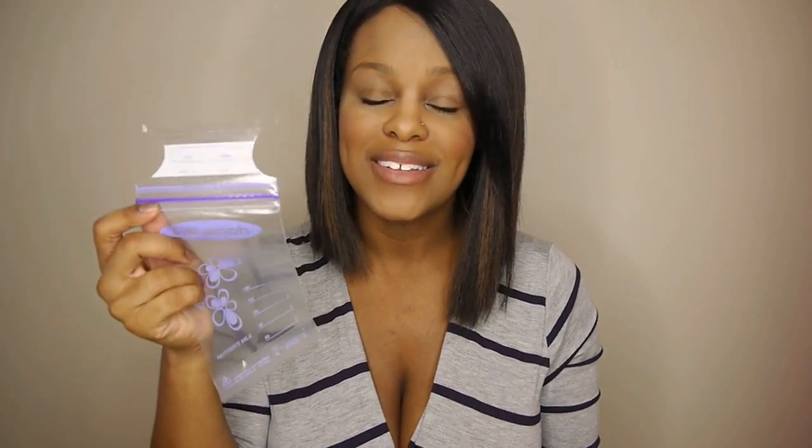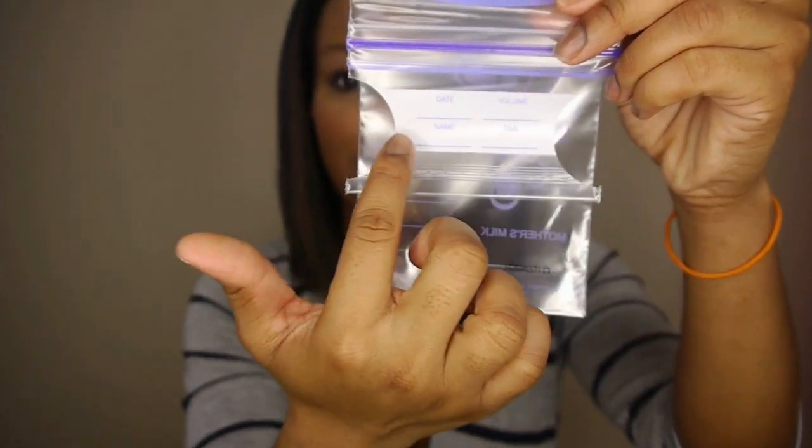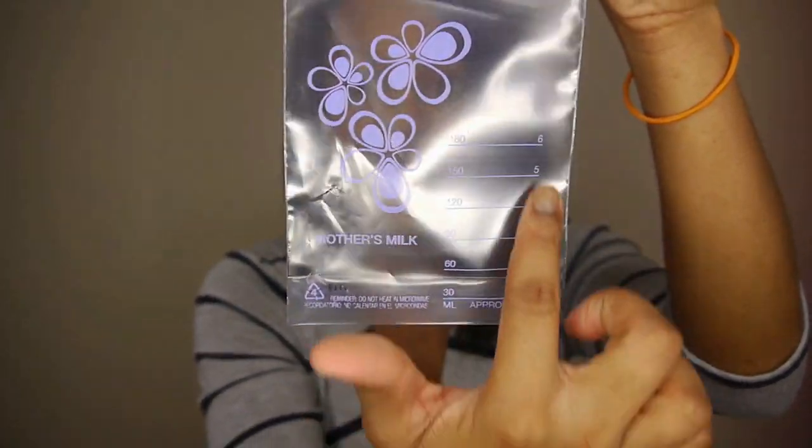If you're a working mom, planning a vacation, a night out, or just want to stock up on extra milk just in case, breast milk storage bags are absolutely essential. You can't store breast milk in just any bag like a zip-lock — these are sterilized. On the bag, you'll note the date, time, and volume pumped in that session, and the other side shows the total volume pumped.